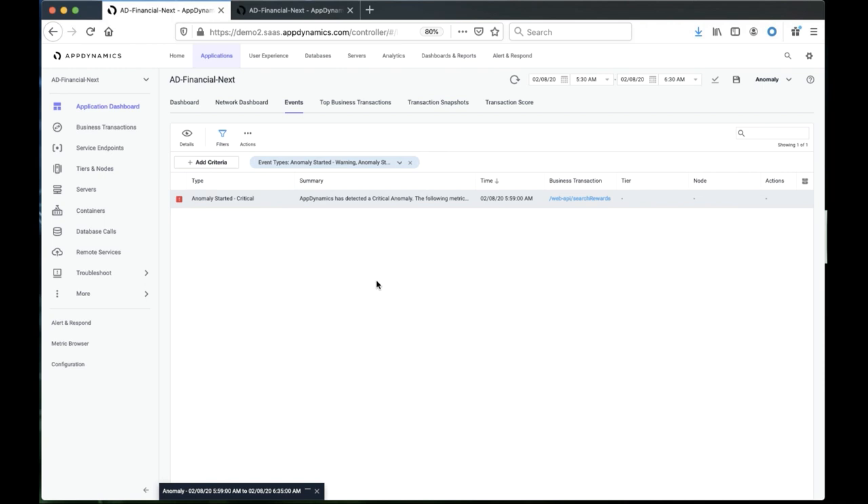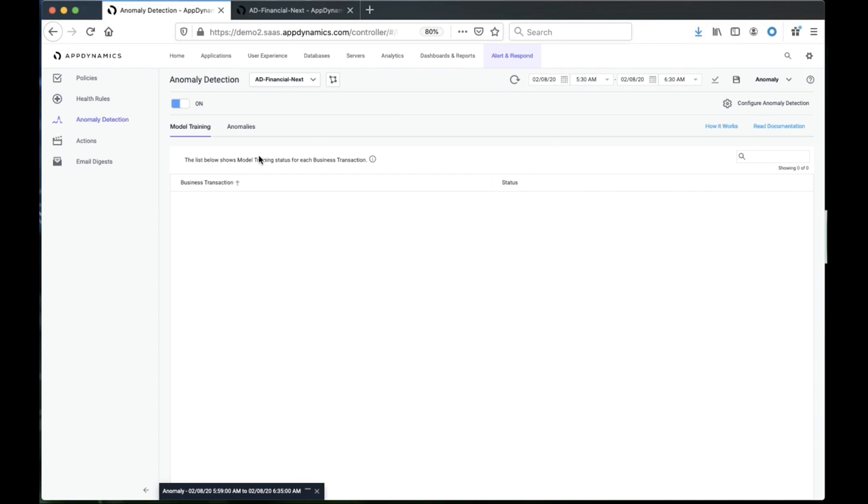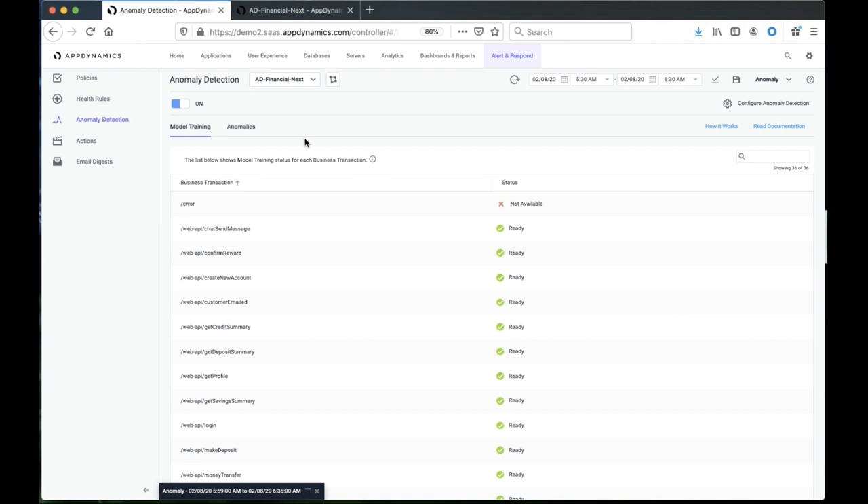How do you get started with this? It's fairly straightforward. You go inside the alert and respond section of the product, where you can read information about how this works. Anomaly detection works very similarly to health rules. The difference is that it's fully automated versus health rules, which have manual configuration steps. To enable anomaly detection, you only need to go to anomaly detection for a specific application and turn it on. After you turn it on, the model will start training, and within 48 hours those models should be ready. You'll see the status telling you that the model is complete. If it's not available, it will tell you reasons why — for example, there's not enough data so it cannot be trained, or it's still in training.